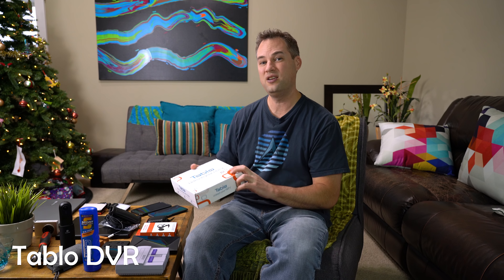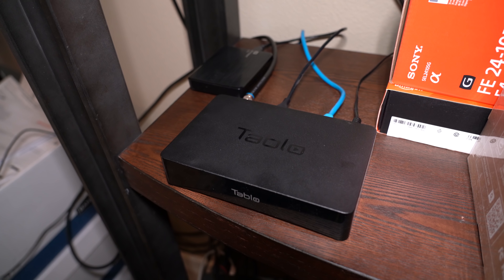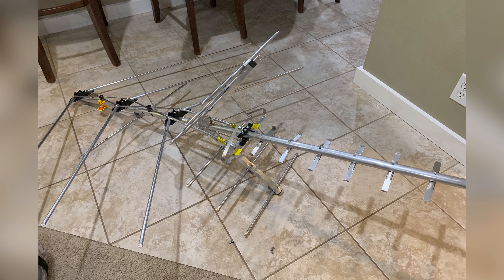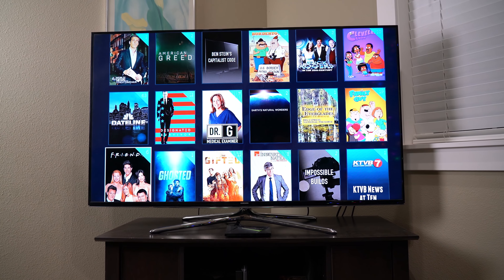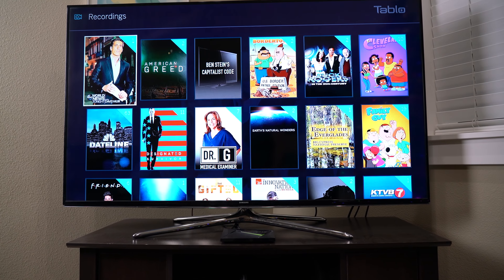This DVR I've had for years but just this year I got a new big antenna for it. I was using one of those little flexible wall antennas and it wasn't getting many channels, but the new big antenna gets about 25 local over-the-air channels — an insane amount of free television. I pay five dollars a month for the Tablo DVR service, but you could use it for free as well. Five dollars a month to me is worth it for basically unlimited free television. I highly recommend the Tablo DVR.